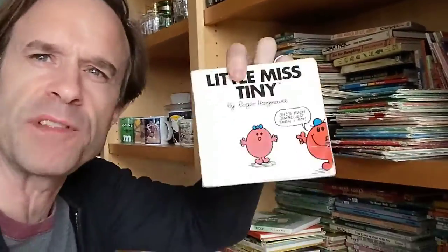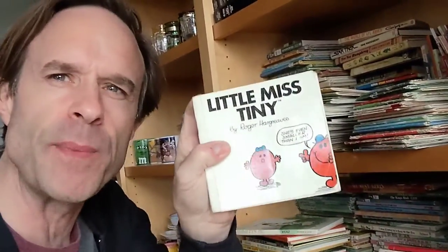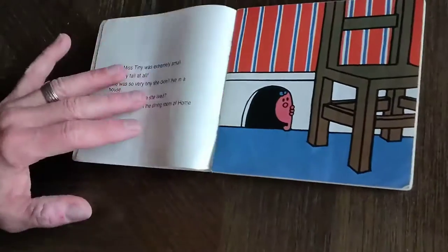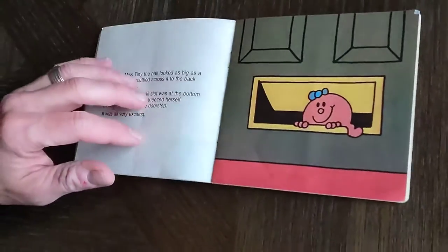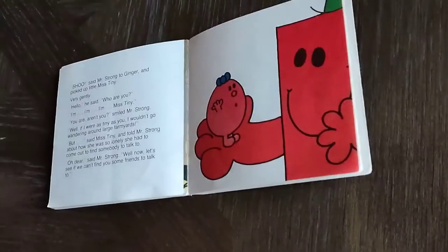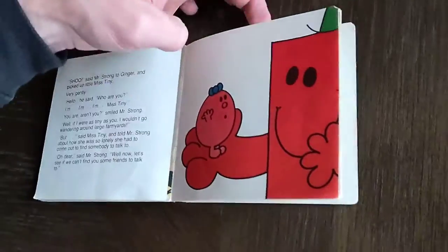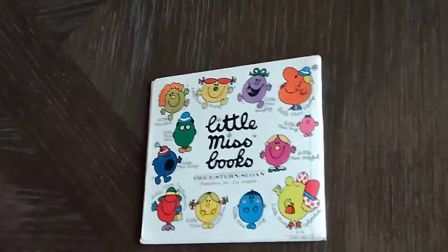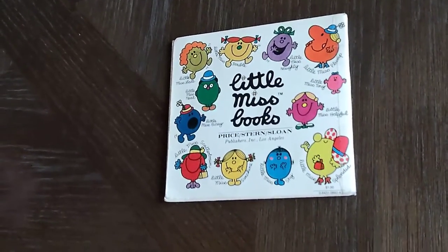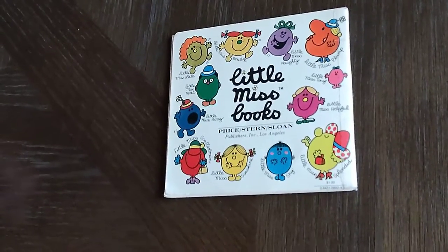Then a book from a series of little books from — I want to say the 80s, maybe the 70s. These books were by Roger Hargreaves. There it is — 1981. This one is about Little Miss Tiny, who's a tiny little ball, and she escapes one day and goes out into the world, and then a big square finds her. There was a whole series of them — here's a bunch on the back. They kind of remind me of those Kool-Aid competitor drinks. I think it was called Funny Face or something like that. Little Miss Tiny.